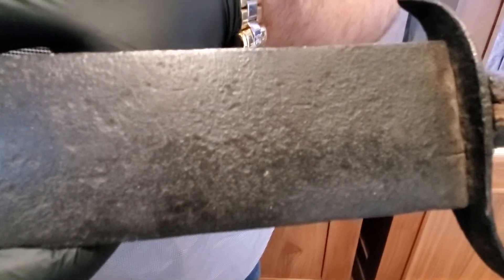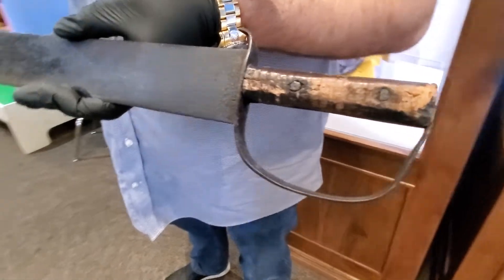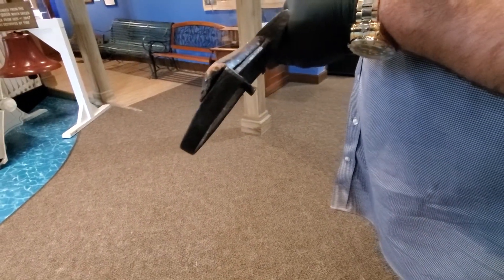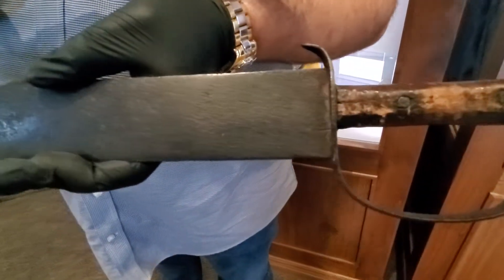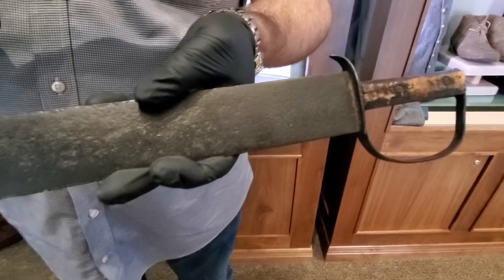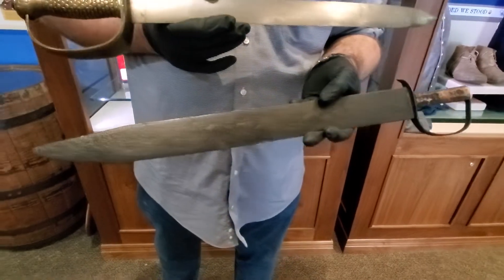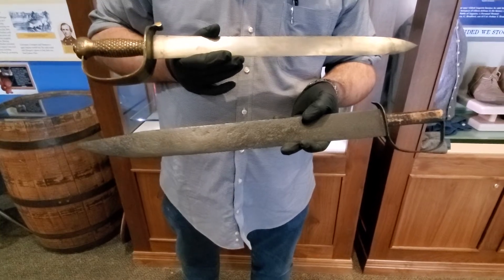This one has been excavated. Unlike the sword above it, which likely never saw any conflict, this one was probably lost on a battlefield. It has the use wear and marks on it. It's missing one of its handle scales, which is curly maple. I suspect it's because when it was on the ground, that scale was facing the ground, and as it got covered up by debris over the years until it was found, it rotted away.